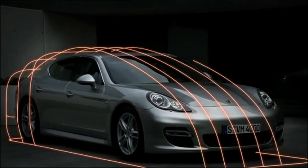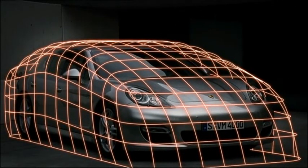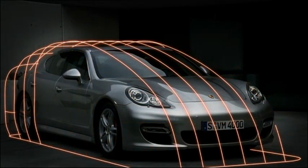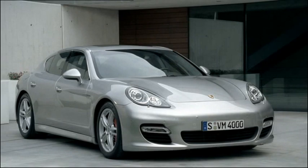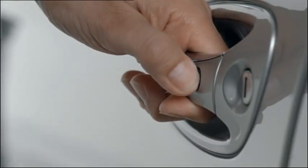The interior surveillance is also activated. The system secures all four doors, the bonnet, tailgate, interior, ignition, and any trailer attached. You can deactivate the interior surveillance — for example when someone is waiting in the car — by pressing the lock button twice.